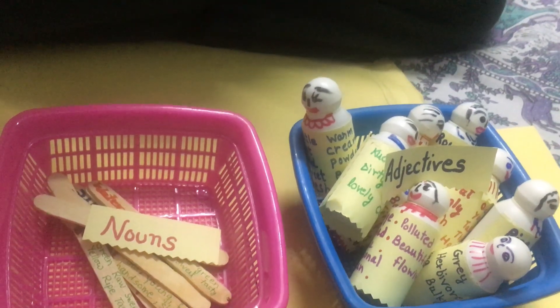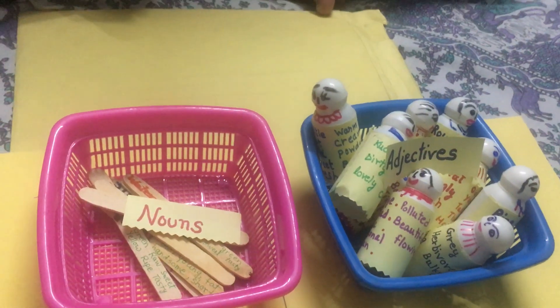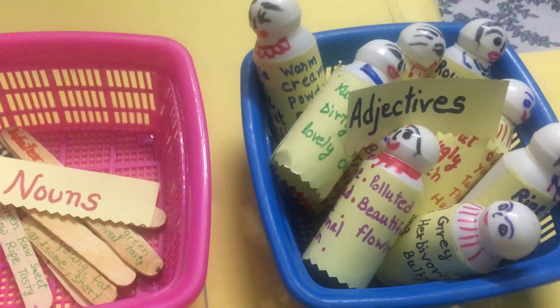What will you say about this activity? It is good to learn adjectives and nouns. And it can be played in groups also, and individually also. Okay. Do you like it? Yes. And thank you very much. You're welcome.